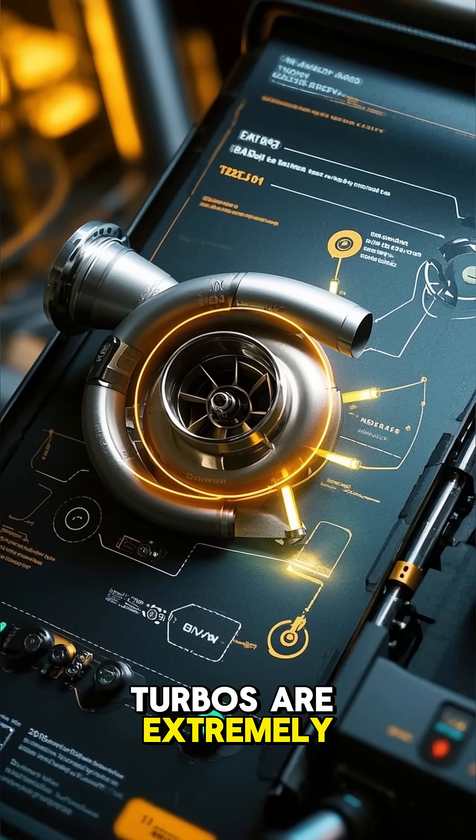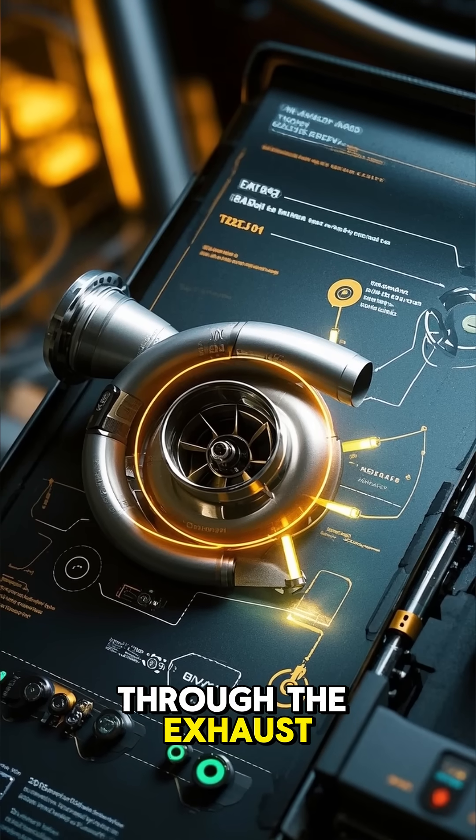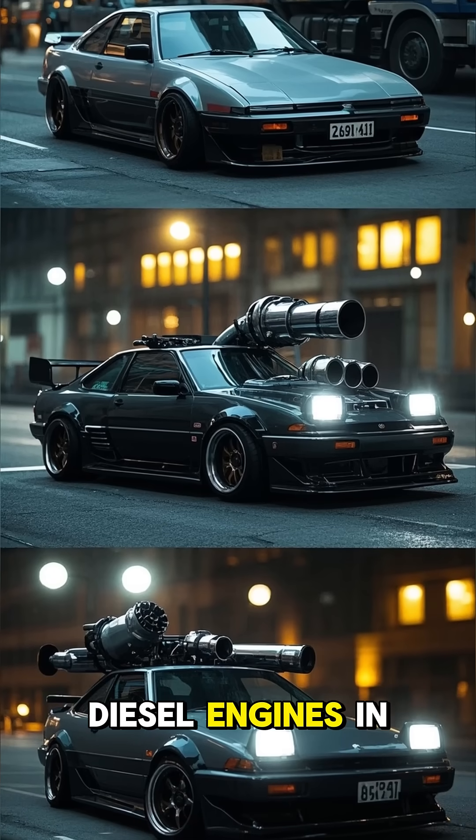The advantage is that turbos are extremely efficient because they recycle energy that would otherwise be wasted through the exhaust. That's why you often find them on smaller engines, like those in modern hot hatches, or on massive diesel engines and trucks.